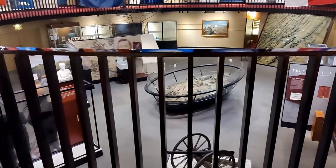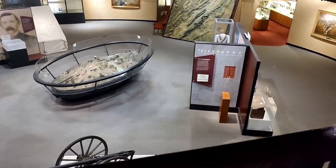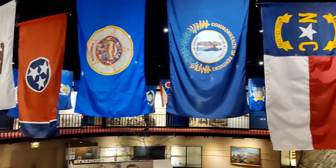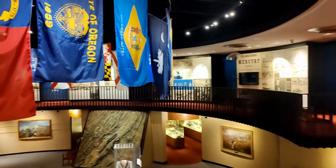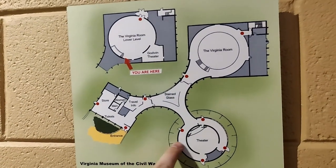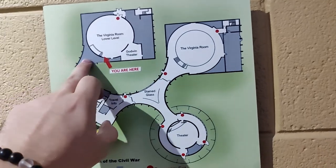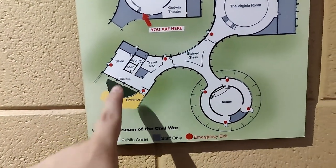Now that we've seen everything on the second floor, we'll move to the first floor of the Rotunda. I can already see some great models I want to look at. You'll also notice on the top they have the state flags for all the states that were taking part in the war. Here's a map of the museum — they have a theater on one side and the gallery on the second floor. There's also the store, which we'll take a look at on our way out.